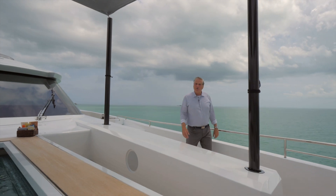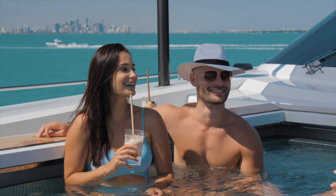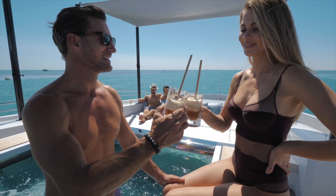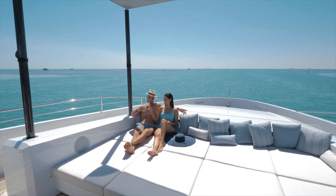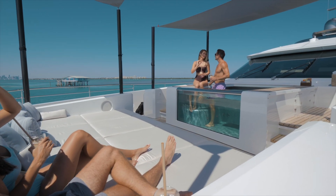Now we're in the fore deck area where you and your guests will be treated to a luxurious, warm jacuzzi. Here forward is the sun deck area that you can have covered with the sail system or uncovered as you wish.